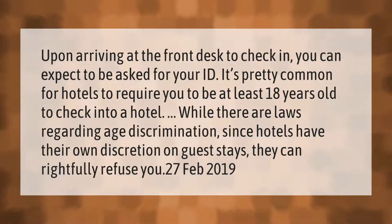It's pretty common for hotels to require you to be at least 18 years old to check into a hotel. While there are laws regarding age discrimination, since hotels have their own discretion on guest stays, they can rightfully refuse you.